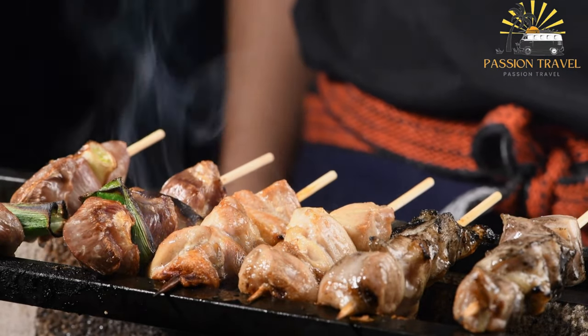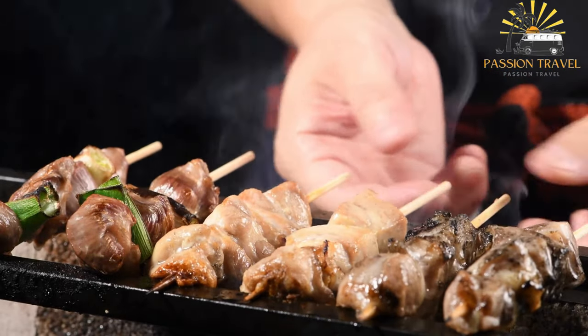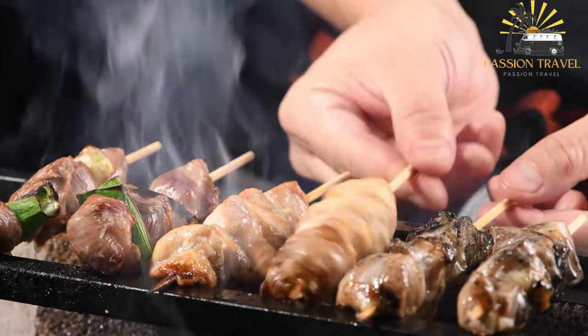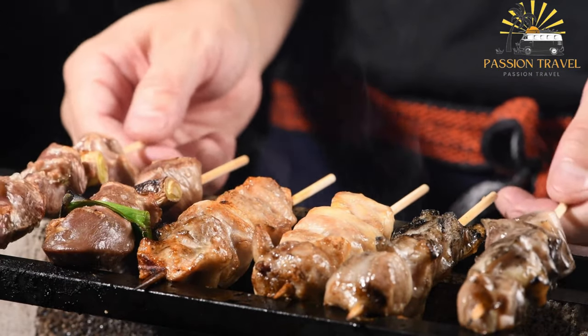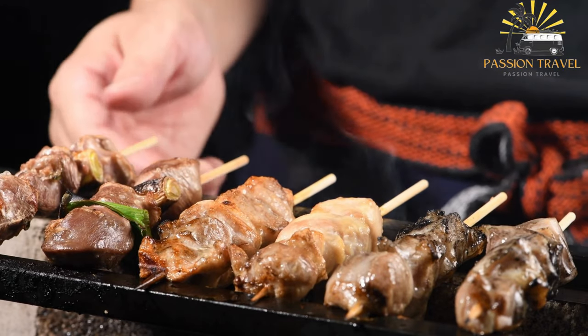Yakitori is typically made by skewering bite-sized pieces of chicken meat, skin, or organs such as liver or heart, onto bamboo skewers and grilling them over charcoal until cooked through and slightly charred. The skewers are often brushed with a savory sauce made from soy sauce, mirin, sake, and sugar, which gives the chicken a rich, umami flavor.